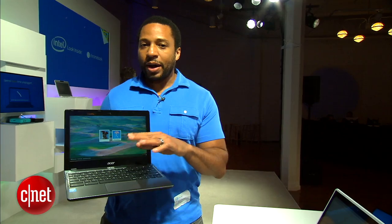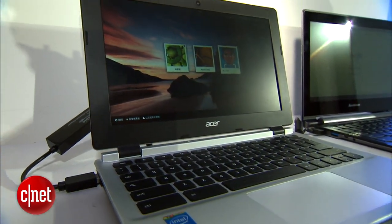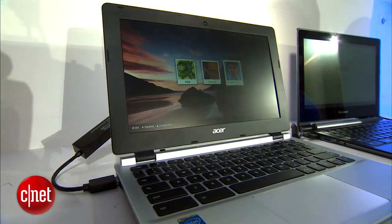Acer will be releasing two new Chromebooks this year. One of them they're talking about a lot and another one they're not talking about quite so much, at least not yet.